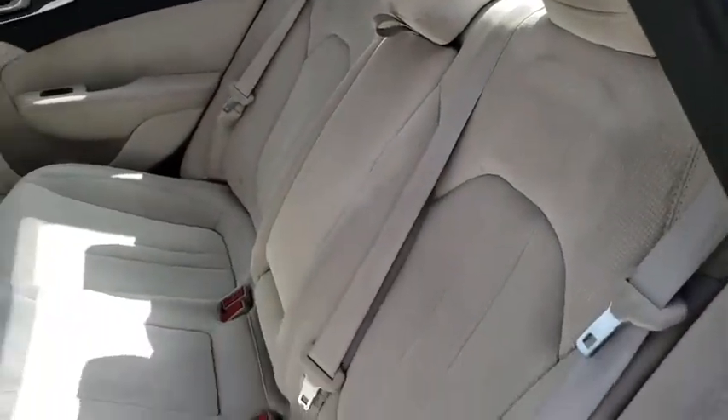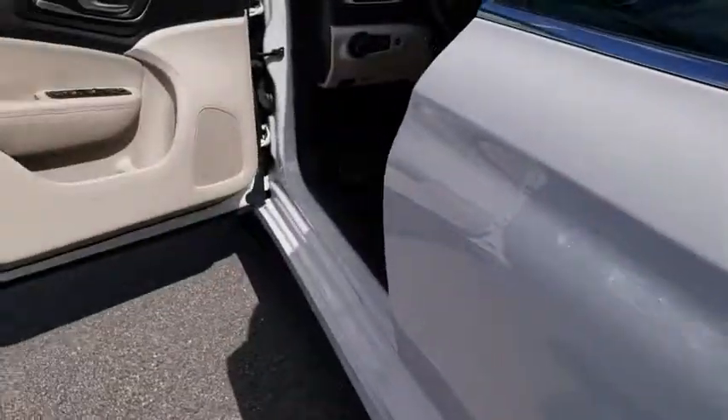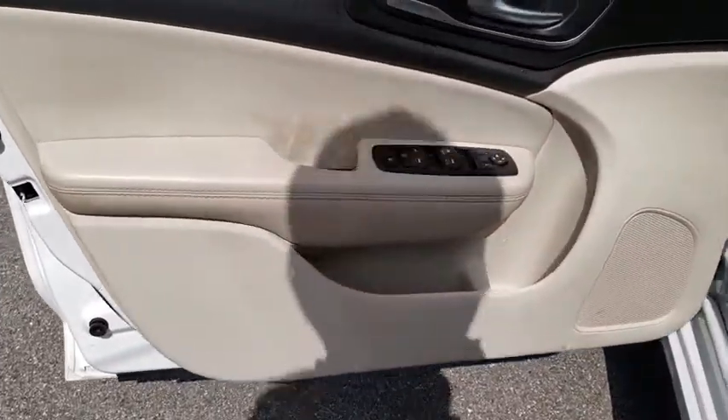Backup camera, keyless entry, leather-wrapped steering wheel, adjustable steering wheel, driver lumbar, power steering, keyless start, ABS four-wheel.